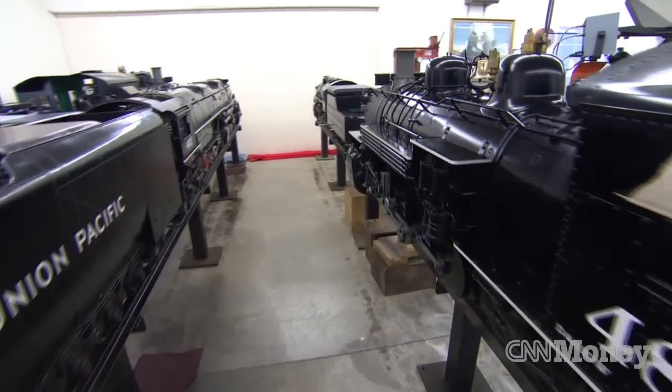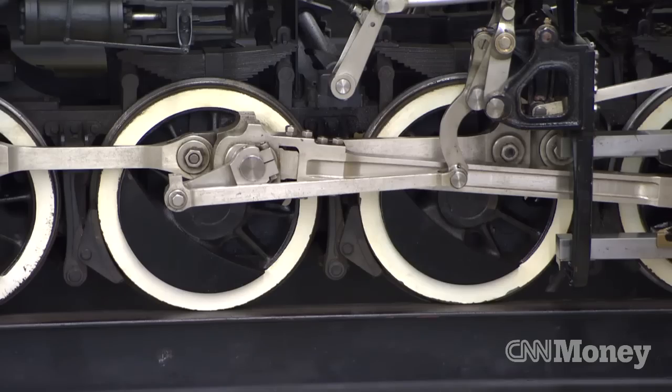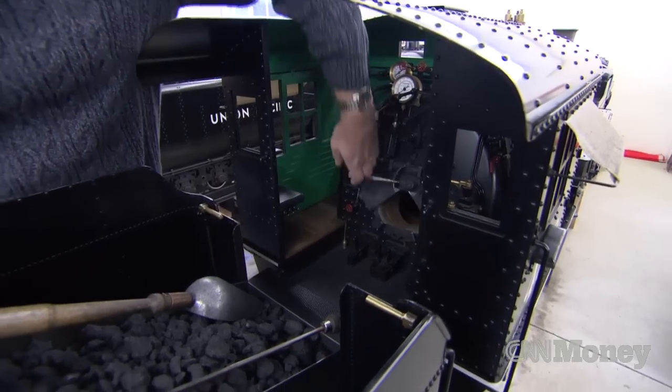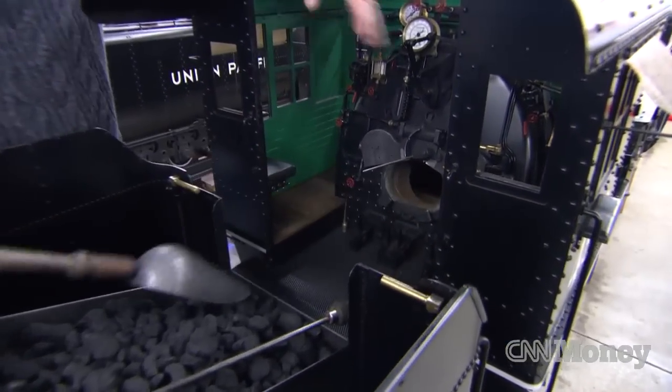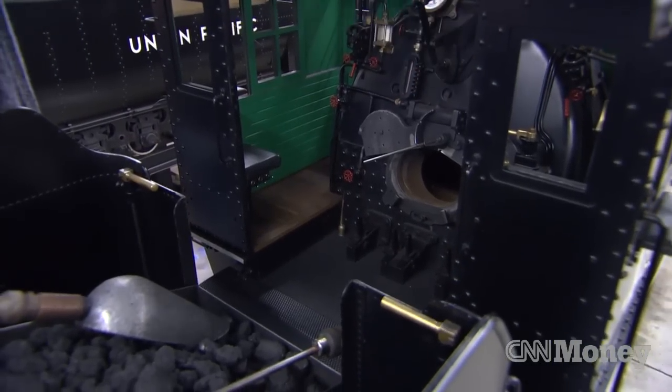This locomotive took me eight years to build. Everything on this locomotive works just like the real thing. The firebox door opens — you shovel coal in here and light it. It gets up to about 1800 degrees and boils the water.